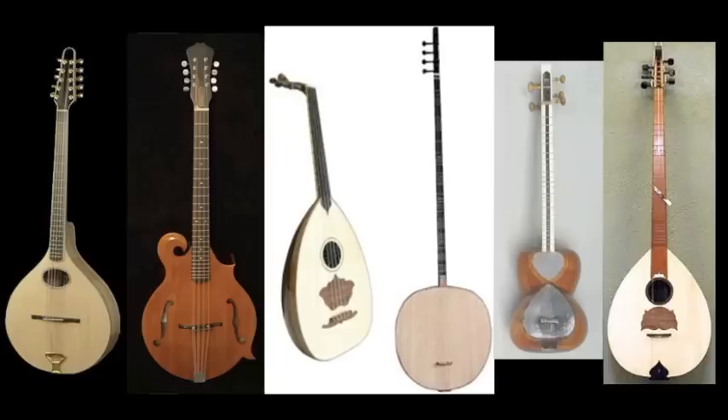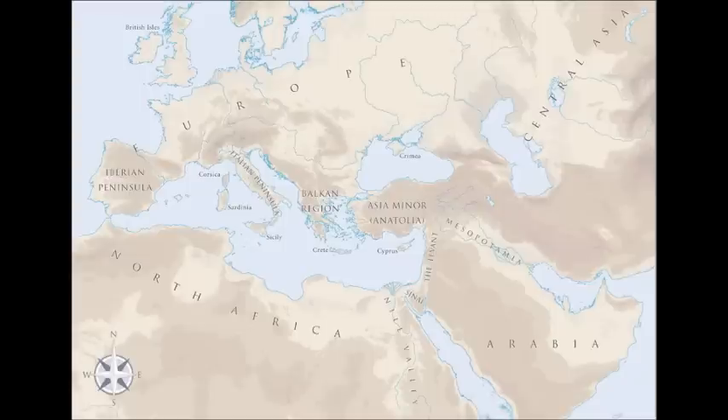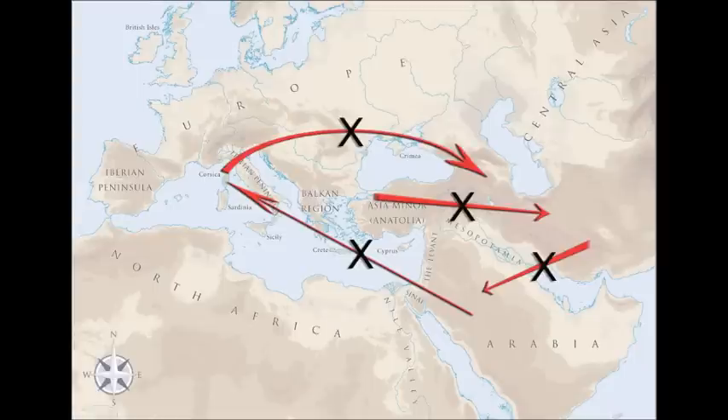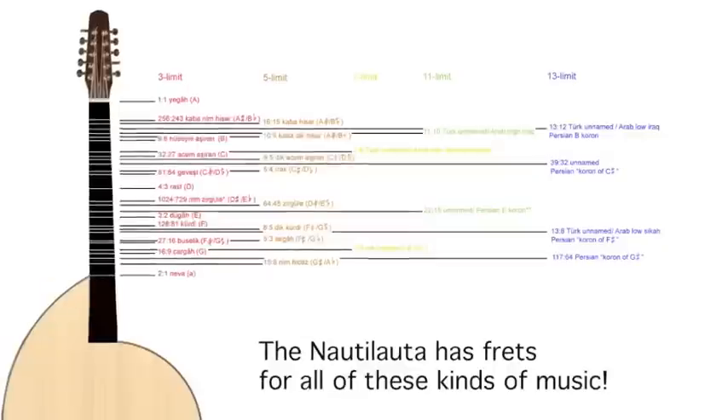Now, just as you'd expect, each of these music cultures only creates instruments for playing its own kind of music specifically. So just as you can't go into a guitar shop in the US and find a guitar that's made to play Turkish music on, the Turks aren't generally playing Persian music, the Persians aren't generally playing Arab music, the Arabs aren't playing Corsican music, the Corsicans aren't playing Armenian music, and the Armenians aren't necessarily playing avant-garde microtonal music — and just when you think maybe we should call the whole thing off, some ethnomusicologist invents the Naut Lauta.